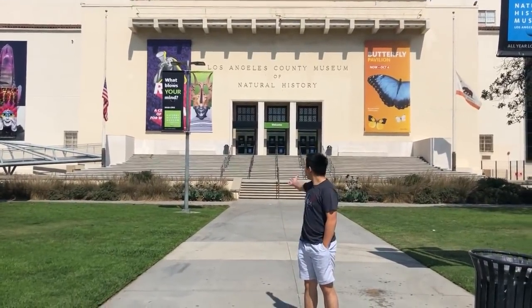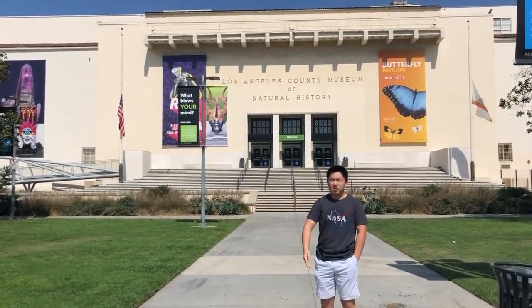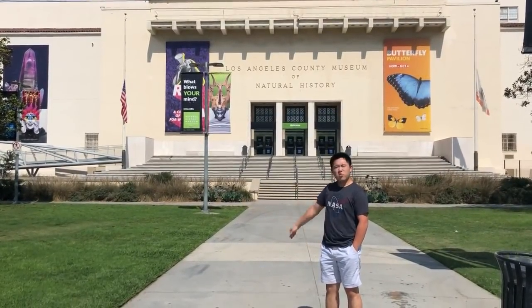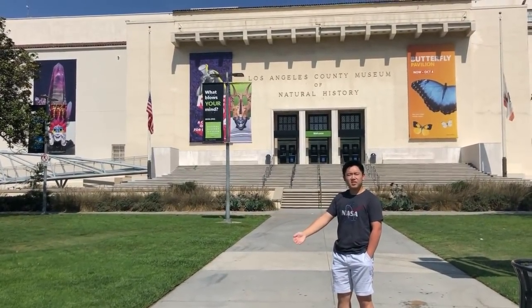Right next to the La Brea Tar Pits is the Los Angeles County Museum of Natural History. This is another interesting stop on your visit where you can discover what it was like from the past, present, and future from a paleontology perspective. Here you can see the skeletons of actual dinosaurs and all sorts of other living things that inhabited North America and this area long before humans.